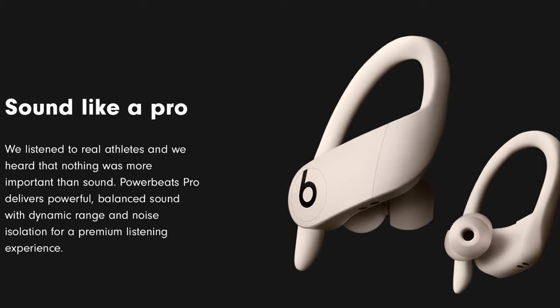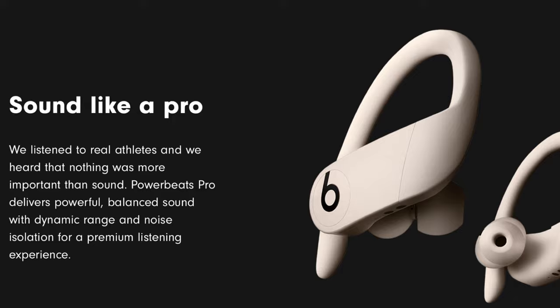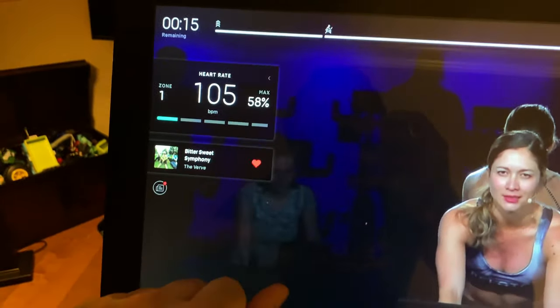Music is such a big part of the Peloton experience, and that's one thing I'm glad to report — the Powerbeats Pro sound amazing. They have the right amount of bass, nothing too overpowering, but just enough for those motivating workout tracks.